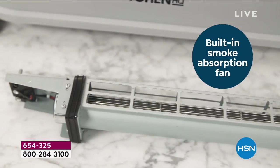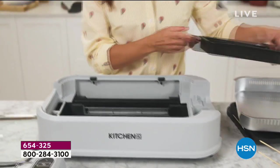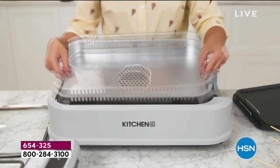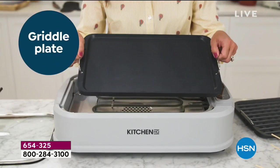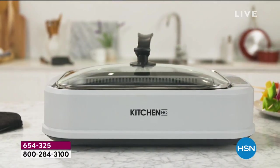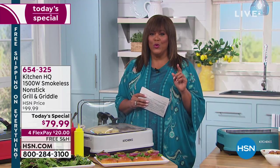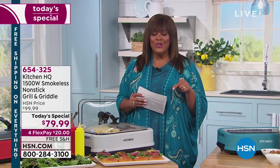What you're looking at is a non-stick grill and griddle, which is so hard to find as a two-in-one, and it's at a wonderful value — the lowest in the market right now at $79.99, saving you $20, with free shipping. Look at this delicious food by Kitchen HQ — Kitchen Headquarters. This 1500-watt smokeless non-stick grill and griddle comes in wonderful colors.